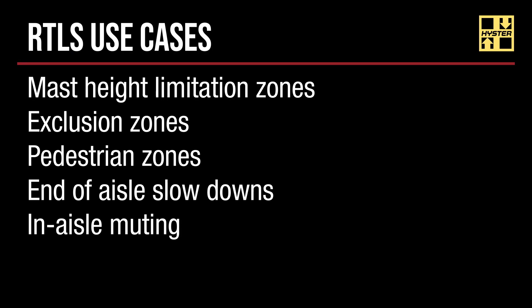Some of the use cases addressed include: mast height limitation zones for low-hanging obstructions or doorways; exclusion zones for trucks not designated in a specific area; heavy pedestrian off-limit zones or slowdown zones; end-of-aisle slowdowns for crosswalks and merging of traffic; and in-aisle muting features for multiple trucks working in-aisle.